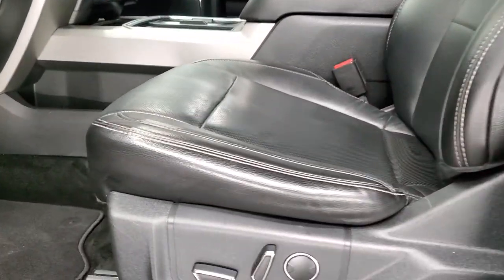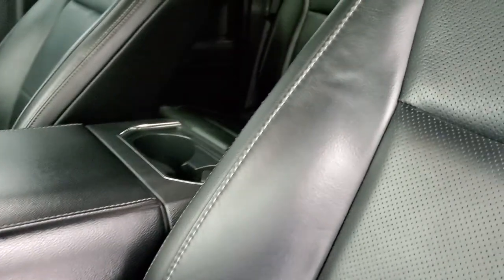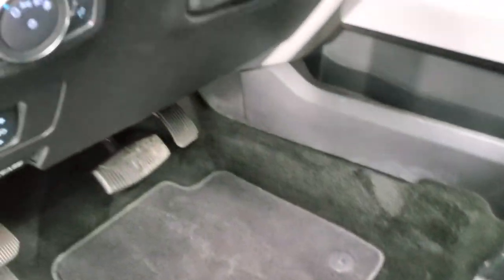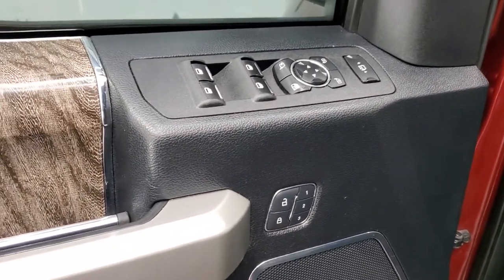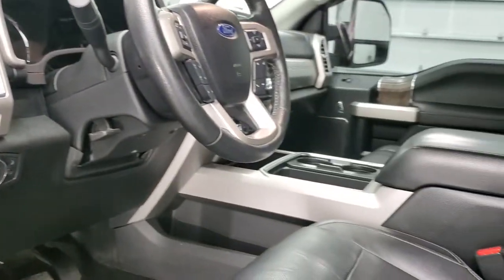Inside, the Lariat package gives you the black leather interior. There are no rips or tears on these seats — they are in really nice condition. Power driver's seat, factory floor mats, auto headlamps, LED side lights for the mirrors, tilt and telescopic steering wheel, power pedals, power windows, power locks, and power mirrors. These mirrors do power fold in — you have to have the ignition on when you do that.